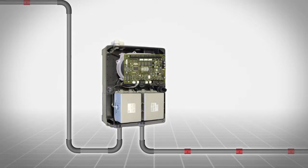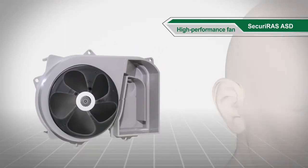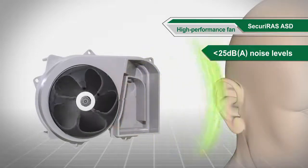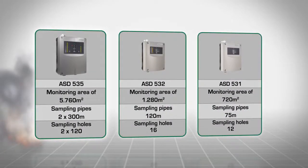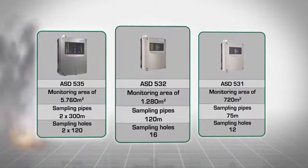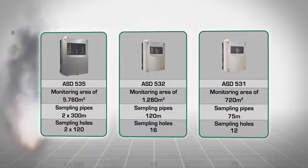Another critically important component of aspirating smoke detectors is the high performance fan — the lungs of the system. The fan is whisper quiet at noise levels below 25 dB(A). The adjustable performance allows for hitherto unparalleled monitoring areas and lengths, with up to two times 120 sampling holes, or two times 300 meter sampling pipes.